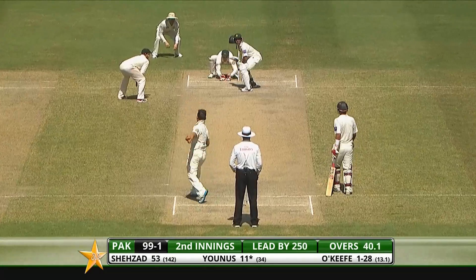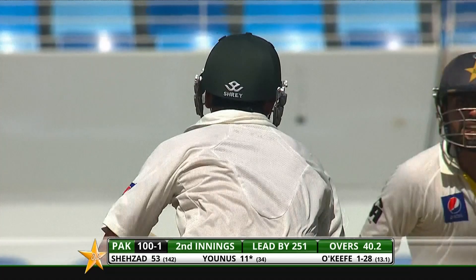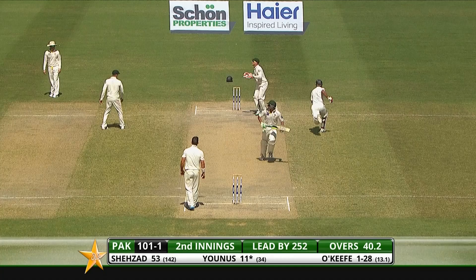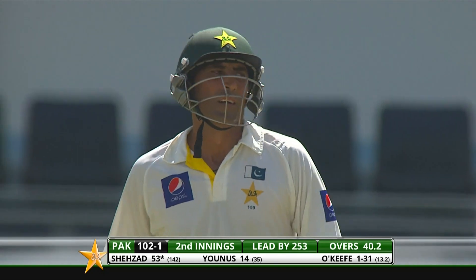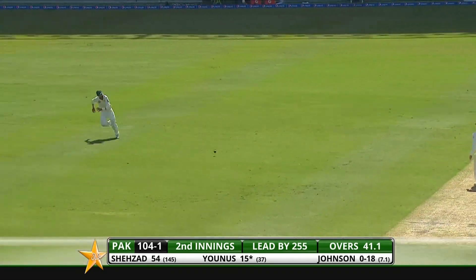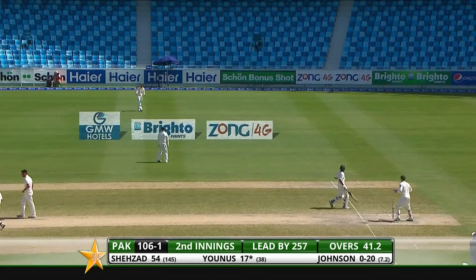Michael Clarke watching on. Coursing shot from Younus Khan, and a little bit of confusion there between the two batsmen coming back for the third run — but in the end it's all safe. Good response from Younus Khan, steering the ball into the gap between short cover and point. A couple of runs for him there.